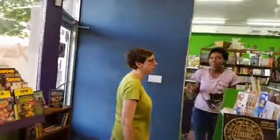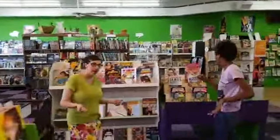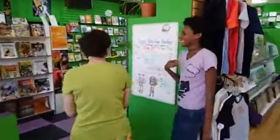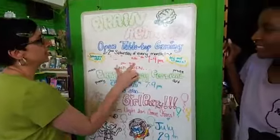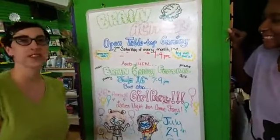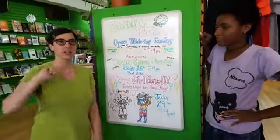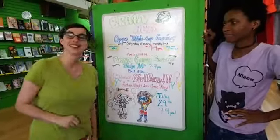That wraps up this side of the store. We're heading over to our event board to let you know what's coming up at Green Brain Comics. Open Gaming is always on the second Saturday of the month — the next one is Saturday August 11. We just had our event last Saturday, a bunch of people came out and played games, and it was super fun. Join us next time!